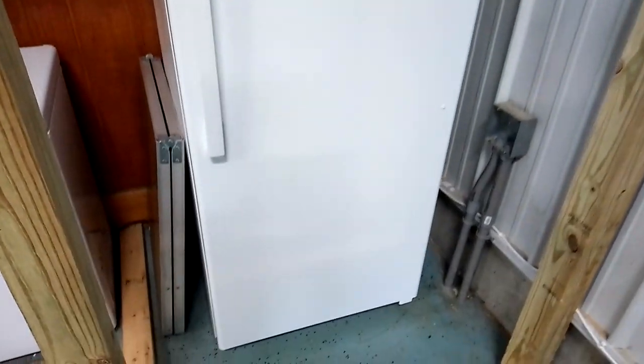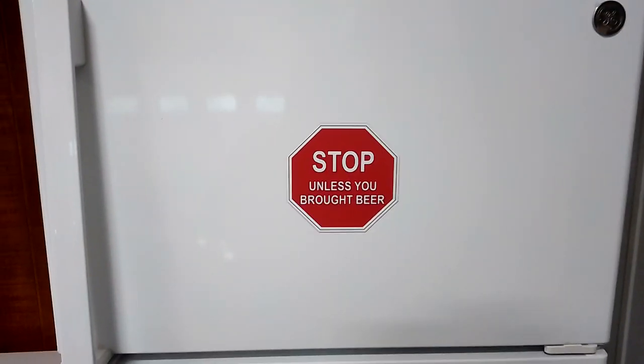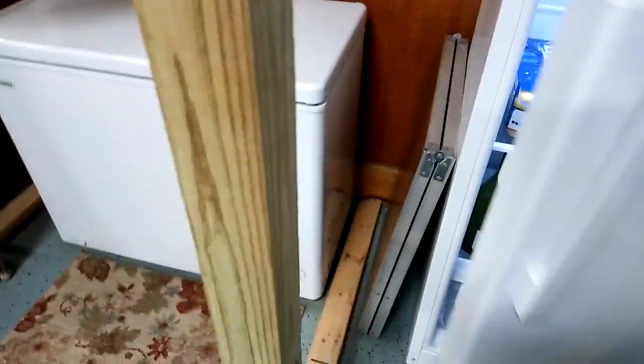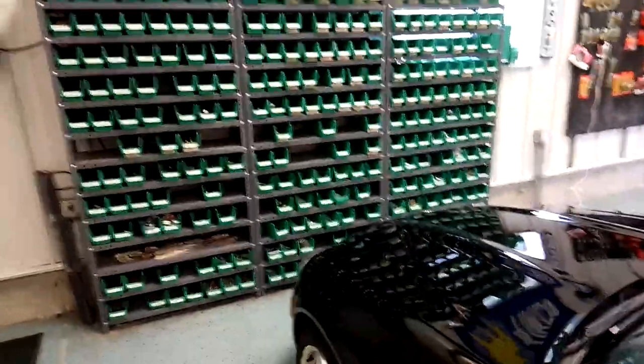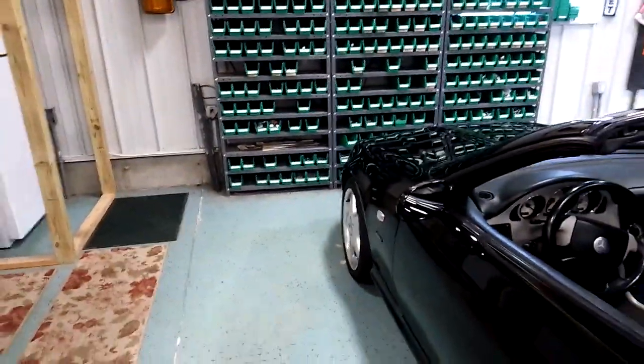Here's the man cave refrigerator — look at what it says: 'Stop unless you brought beer.' Inside is beer, more beer, and some white wine. I've also got a catcher of mustard. Over here I've got a freezer and then there are like 200 storage containers.